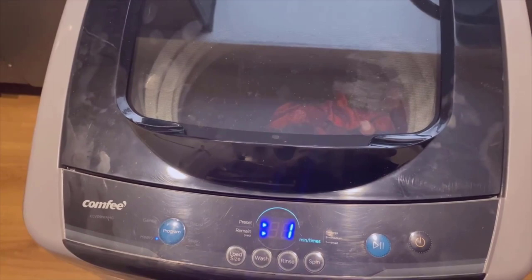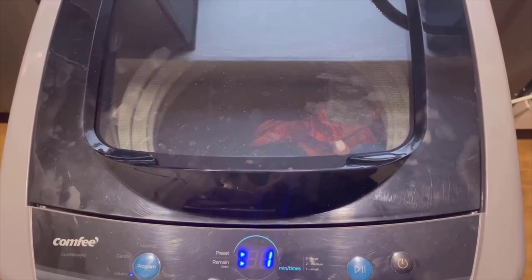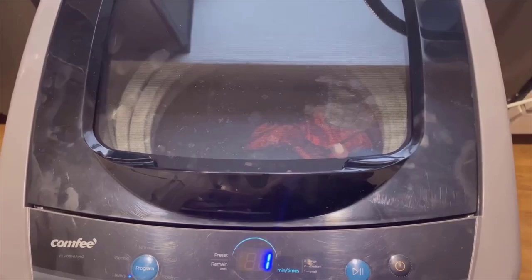Thank you for watching our review of the Comfy 1.6 Cubed Portable Washing Machine. If you found this video helpful, don't forget to give it a thumbs up and subscribe to our channel for more product reviews and useful tips. And as always, if you have any questions or comments, feel free to leave them down below. Until next time, Happy Laundry Days!